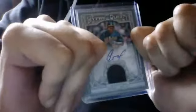Carlos Gonzalez Triple Threads out of nine. Cespedes auto jersey auto from Gypsy Queen out of 25. Jason Heyward Allen and Ginter. Evan Longoria Allen and Ginter.